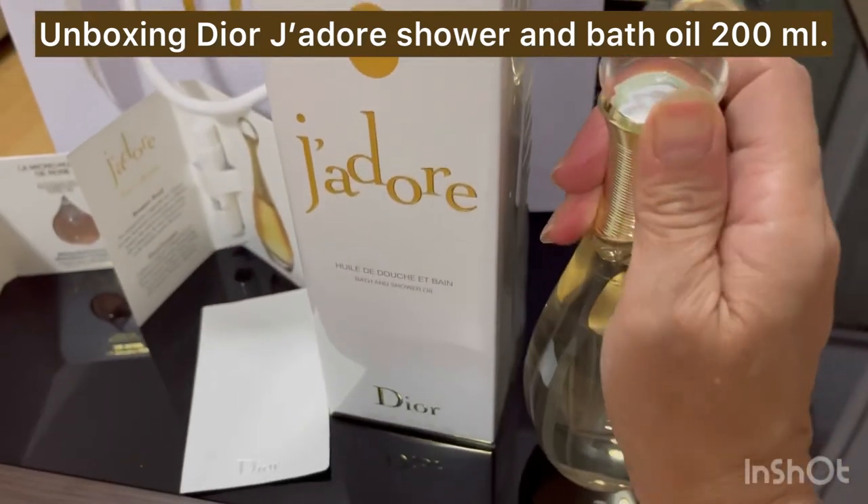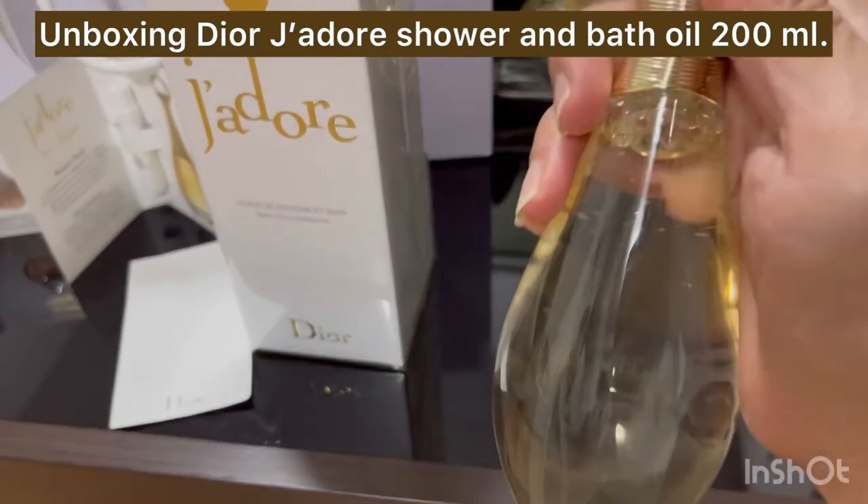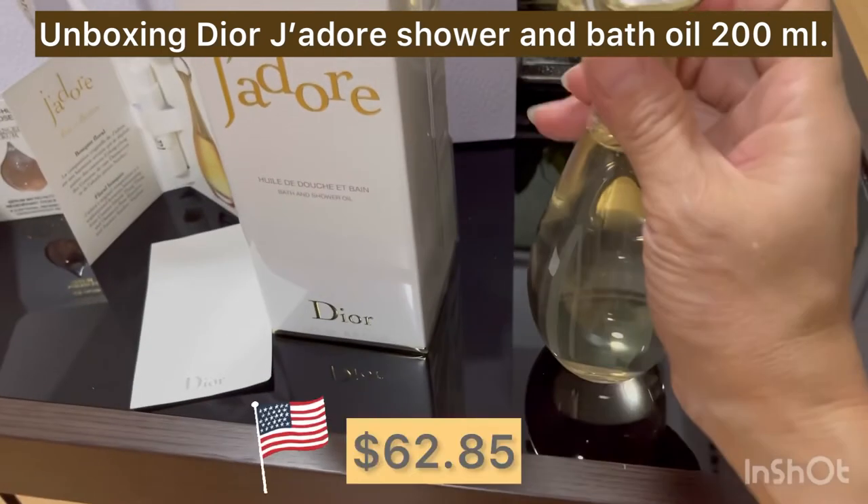Now let's talk about the price. In Bangkok, the price of J'adore costs about 2,200 Baht. If you convert to US dollars, that's $62.85.